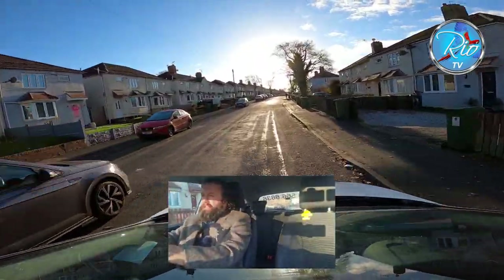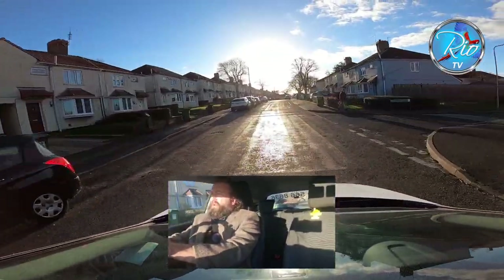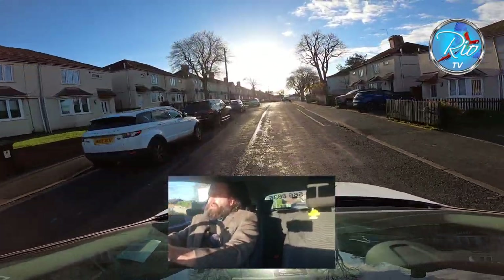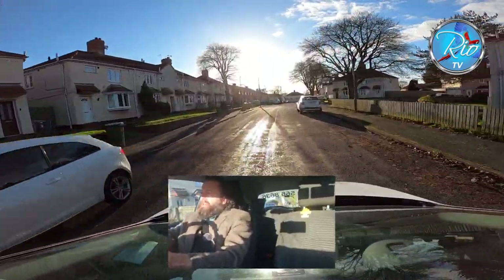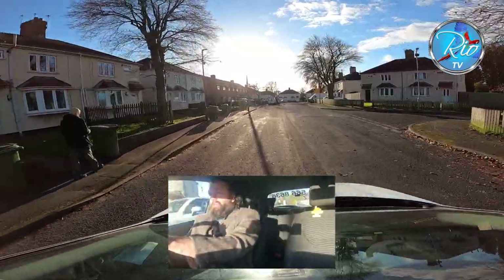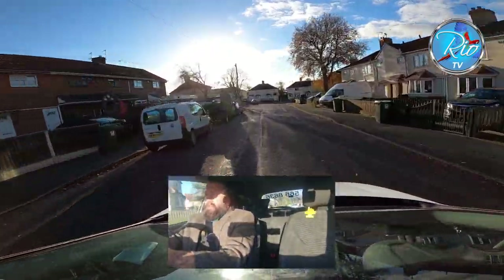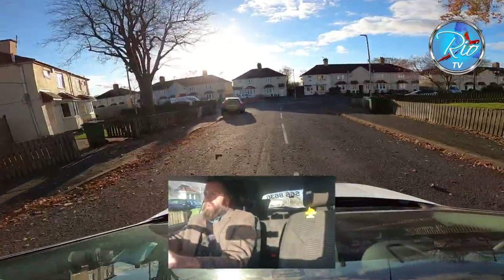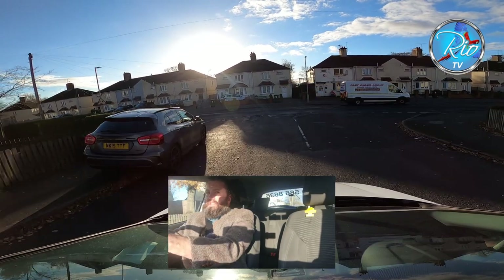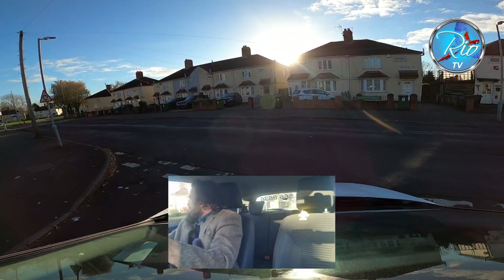Gently into third gear — check that nearside mirror before we bring it back, and I'm looking as far up the road as I can for any movement coming towards me, anything that's going to give me a problem. Check the nearside and bring it back again. At the end of the road we're turning left — mirror checks, signal going on. I delayed my signal a little bit so anyone behind me wouldn't think I'm pulling up behind that car.